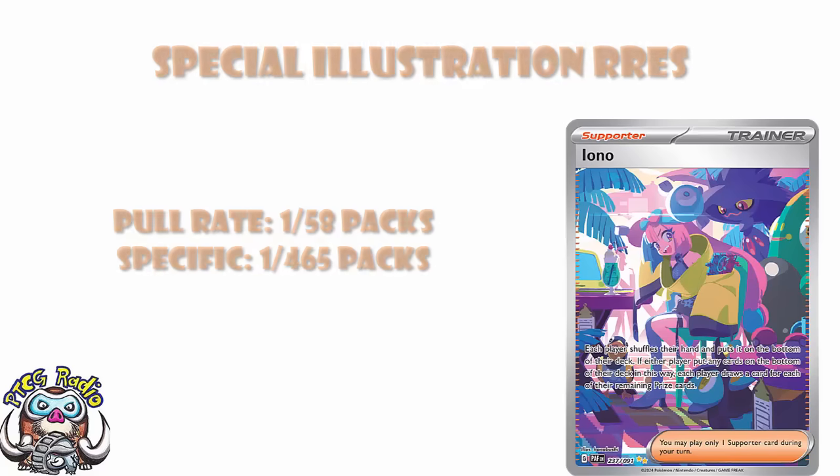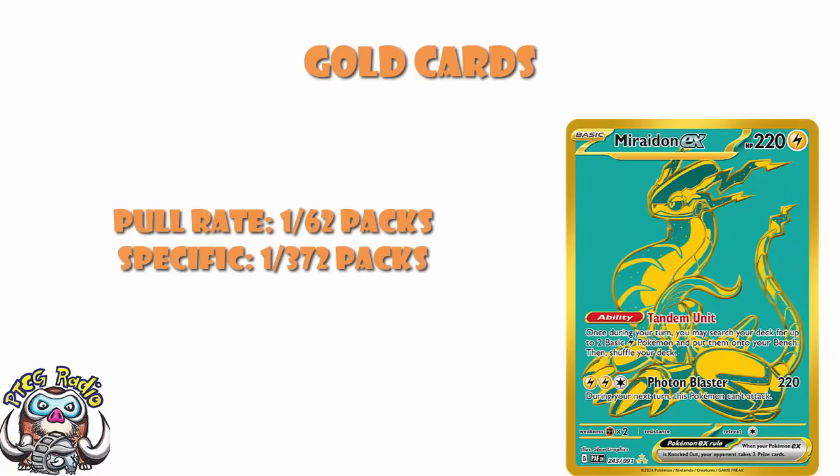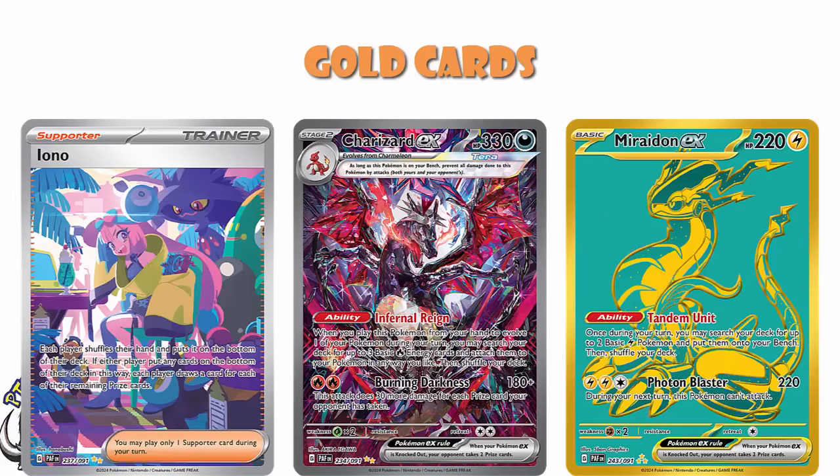Your gold cards come in at 1 in 62 packs, or 1 in 372 if you want a specific one. I'm a little bit surprised about this, because I honestly thought these were going to be a little bit more common than the Special Illustration Rares — I thought they'd be easier to pull. But according to TCG Player, these are actually the rarest cards in the set, which surprises me frankly. They're certainly not the most valuable or the most sought-after. Miraidon is a cool card and the gold version is awesome, but do you want to pull gold Miraidon or do you want to pull Charizard or Iono? I know which one I want. I'm not saying the gold cards are bad, but they are absolutely not the most sought-after cards in the set.